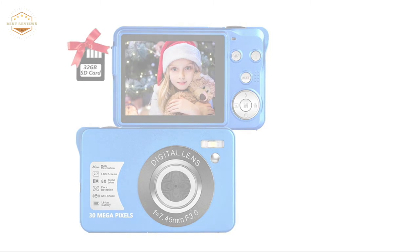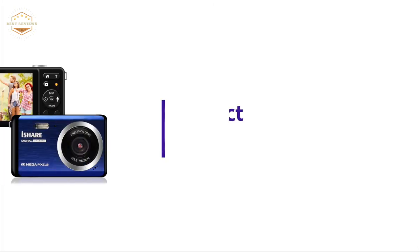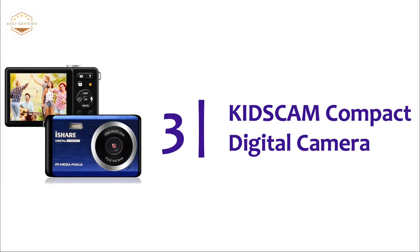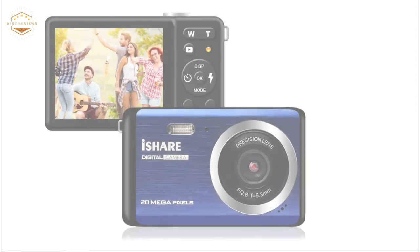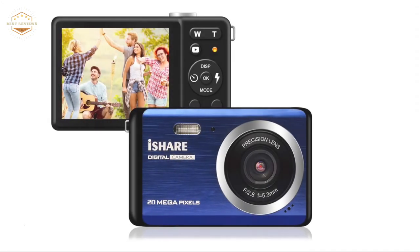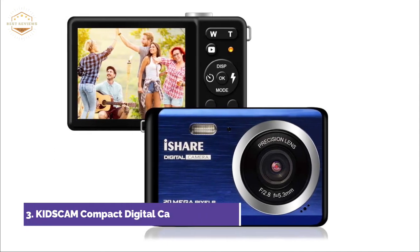This point-and-shoot camera can be adjusted to fit the scene and is also very good in low-light conditions. At number 3 is the KidsCam Compact Digital Camera, which offers 1080p video recording. It is a high-quality digital camera for children with 19 photo effects, face detection, flash, and a selfie timer.